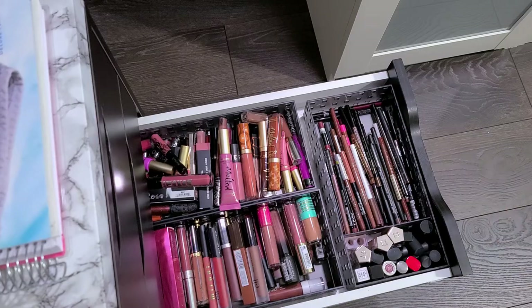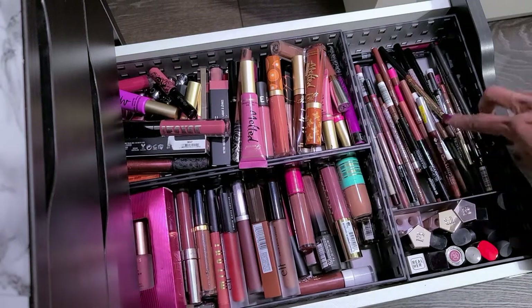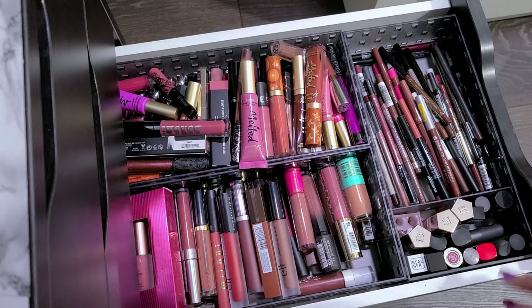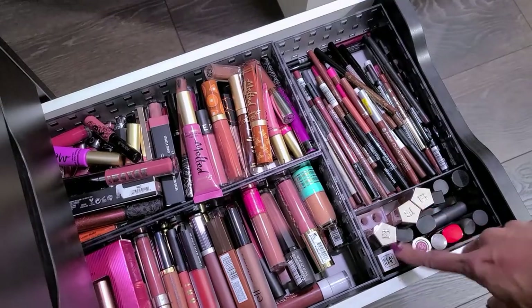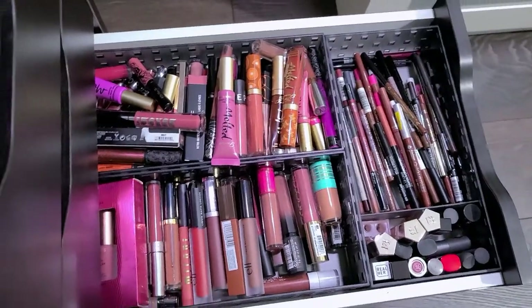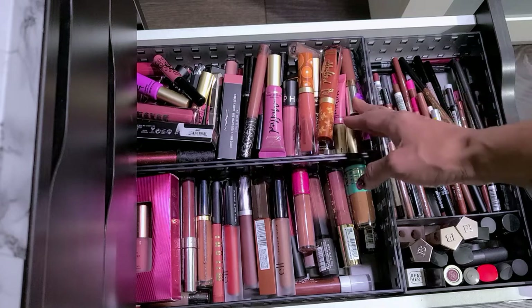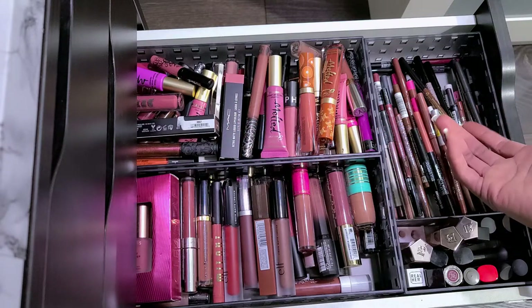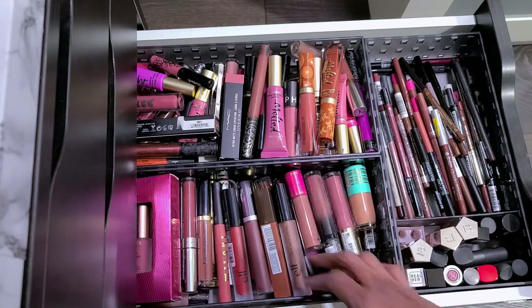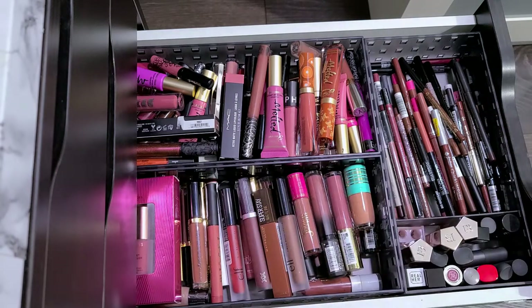This drawer is all my lip products. So these are my lip liners — drugstore and high-end mixed together. These are just little minis that I honestly probably should get rid of because I don't use them ever, or maybe put them in my purse. There's no rhyme or reason why I'm saving them other than my fancy lip glosses. These back here are my high-end lip products — lipsticks, liquid lipsticks. And then this is my drugstore side.